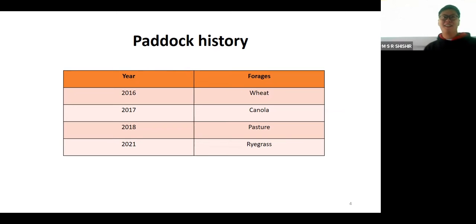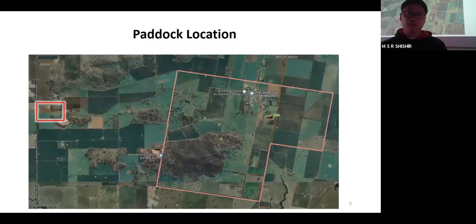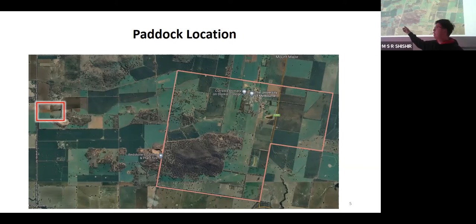Hi everyone. I'm Zhe Ling Li, a PhD student at the University of Melbourne. From the beginning, I just want to tell you about the paddock history. The paddock has been used for three years from 2016 to 2018 for different crops like wheat, canola, and pasture, then there was a three-year gap before being reseeded with rye grass in 2021. The paddock is located near the Dookie campus, and thanks to Alex for supporting the field for us to conduct the program.